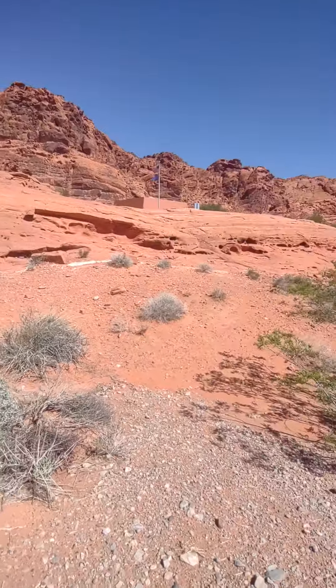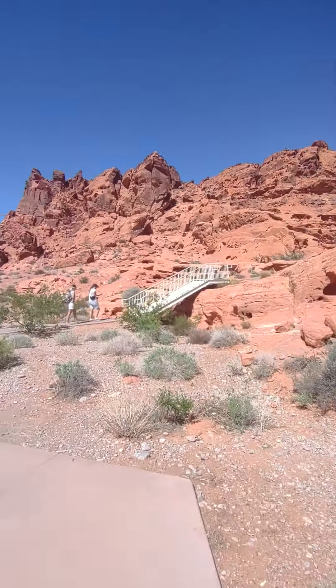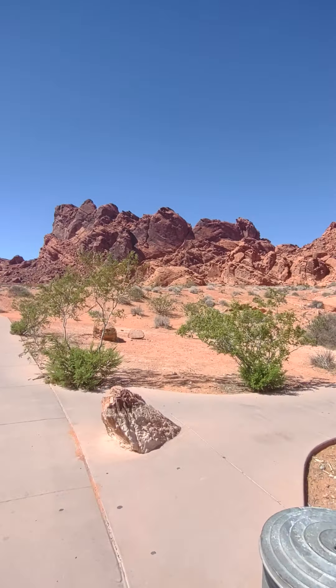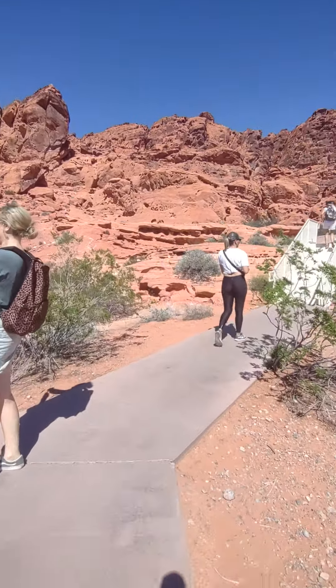Valley of Fire State Park Visitor Center. This is what the rock formations look like here. We're gonna camp here two nights. It's $25 a night because we have to pay a $5 a night extra fee because we're from out of state.